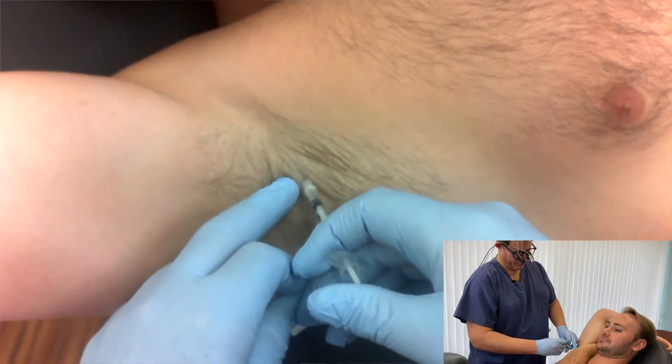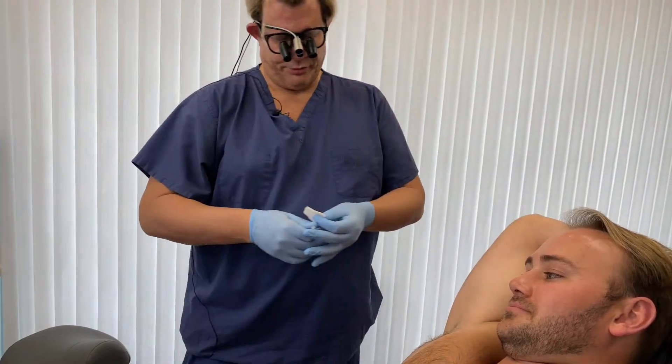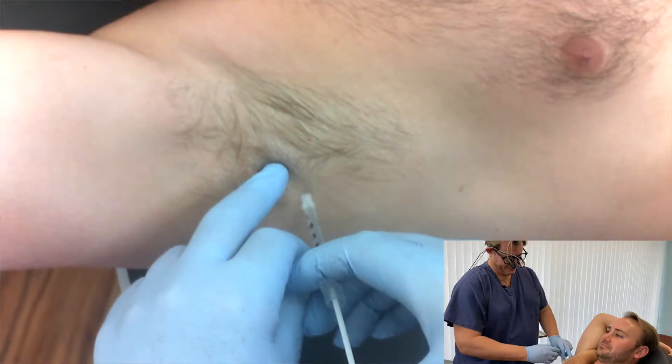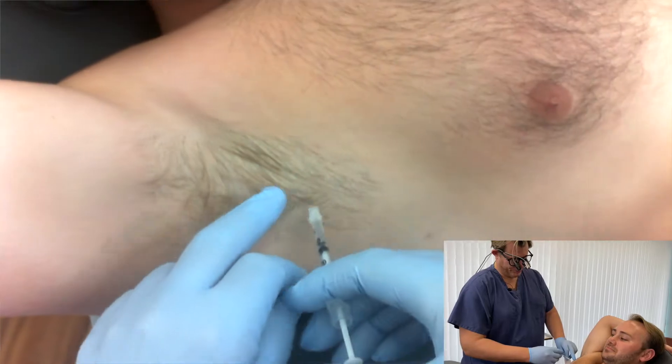It will also work with Botox and with Xeomin. We tend to like Dysport a little bit better just because of the higher concentration of neuromodulator relative to the other two. In this area and this scenario, we like that it diffuses because it gives more of a global result.